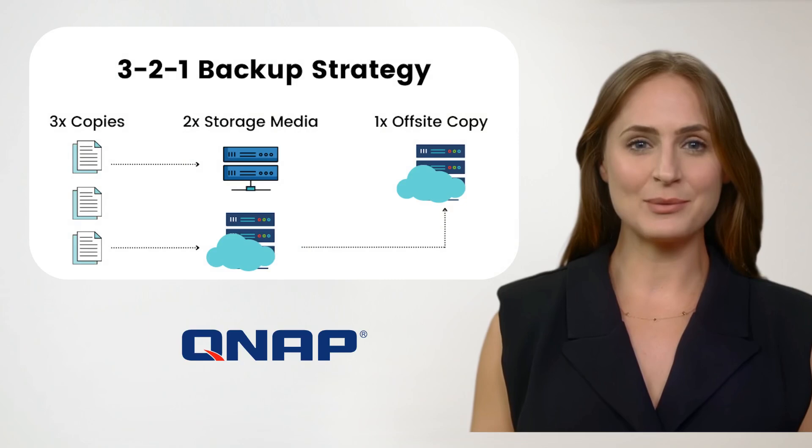Implement the 3-2-1 backup plan: three copies, two types of storage, one off-site. HBS3 makes this essential strategy simple.